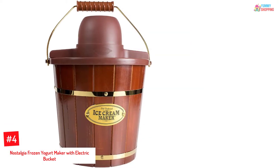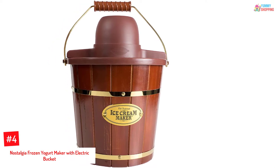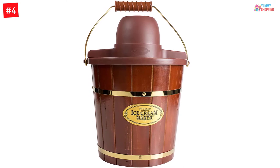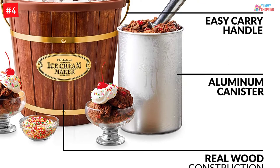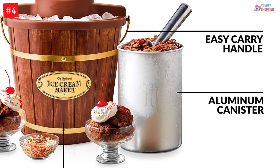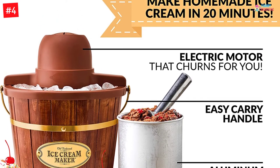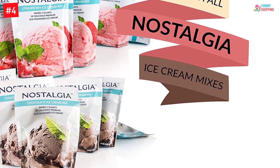Number 4: Nostalgia Frozen Yogurt Maker with Electric Bucket. This wooden bucket frozen yogurt and ice cream maker looks excellent, well-made, and gives a nostalgic effect of the old times. With a real wood housing body, it reminds you of your grandma's handmade ice cream maker. The strong motor is capable of making 4 quarts of your favorite dessert at a time, while the motor lock keeps all the parts secured when it runs.